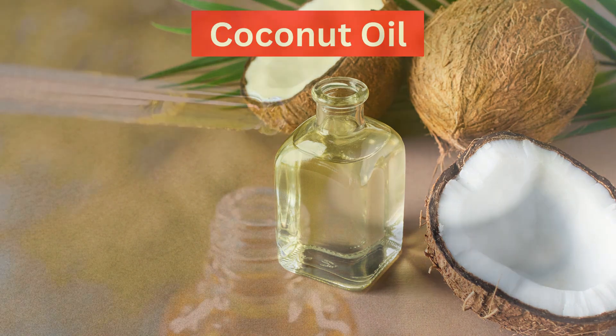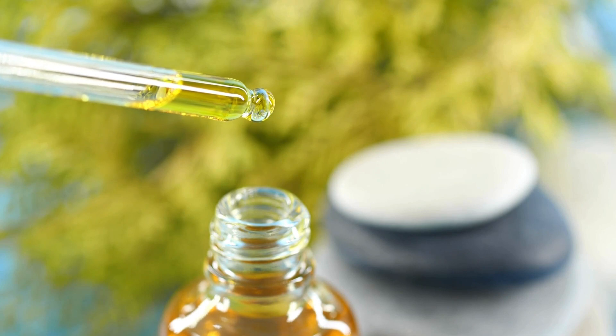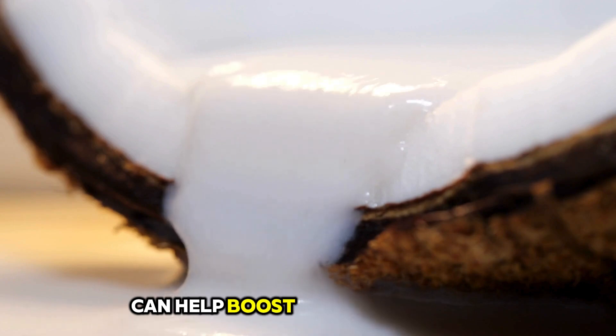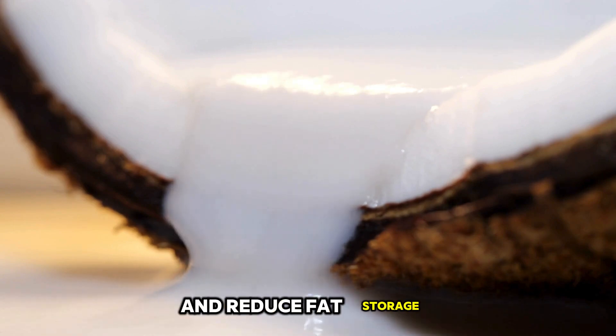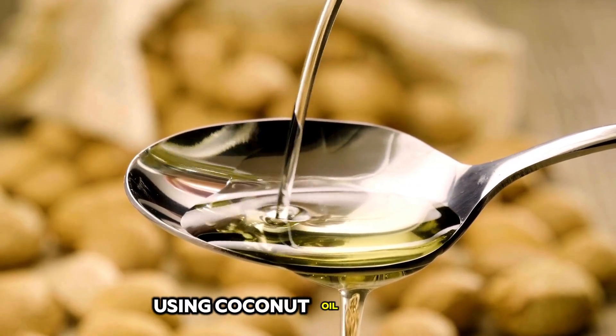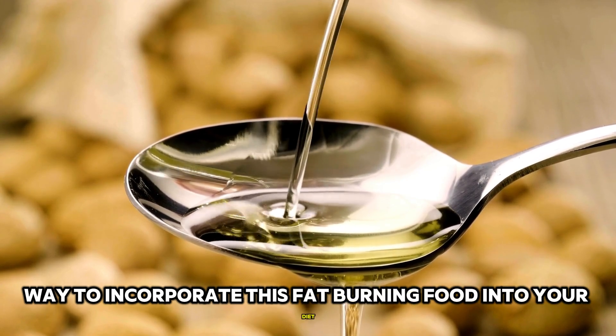13. Coconut Oil. Coconut oil contains medium-chain triglycerides (MCTs), which are fats that are metabolized differently from other types of fats. MCTs can help boost your metabolism and reduce fat storage, particularly in the abdominal area. Using coconut oil in cooking or adding it to your smoothies can be a simple way to incorporate this fat-burning food into your diet.